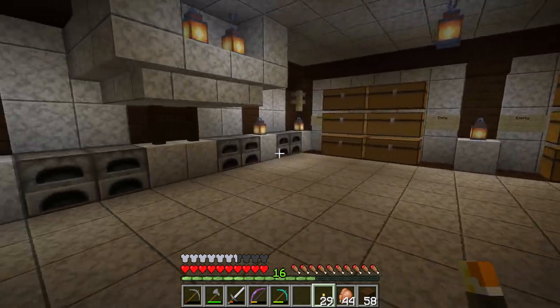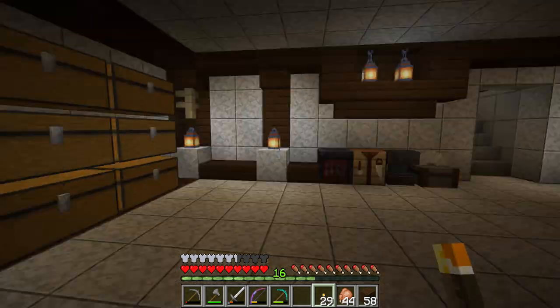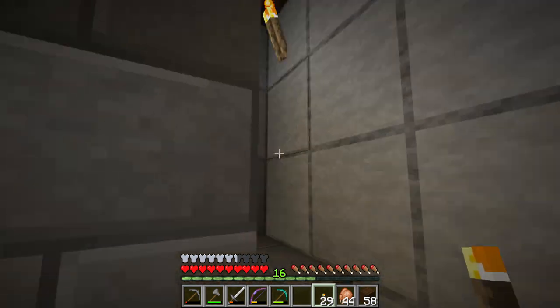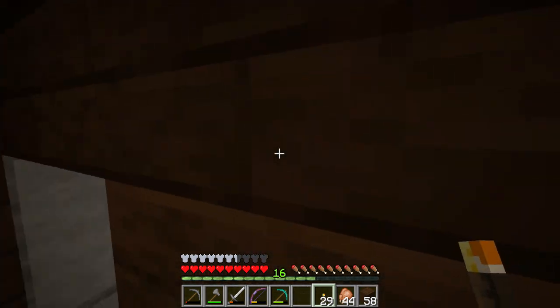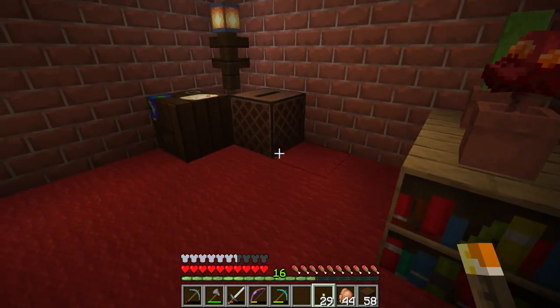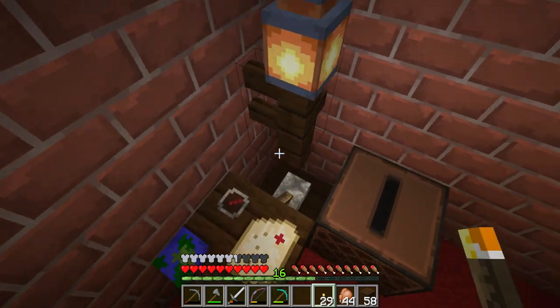Furnaces and whatever — pretty cool, pretty sneaky. Took me a while to figure out this setup. Thankfully the bookshelves hide half of what's going on over there.